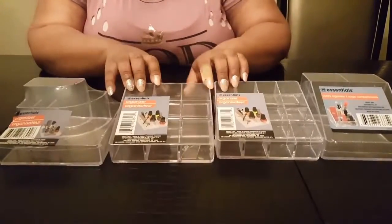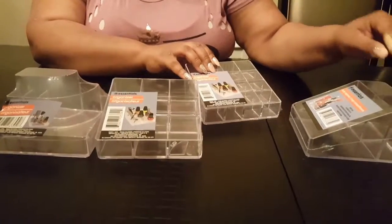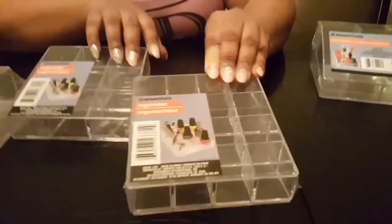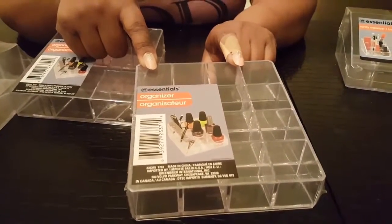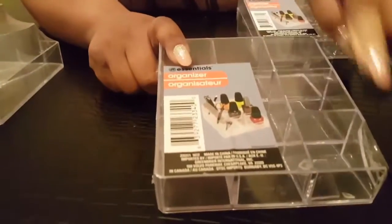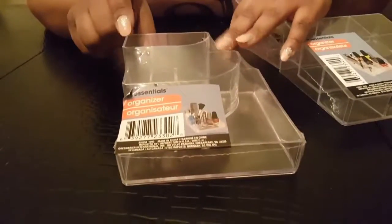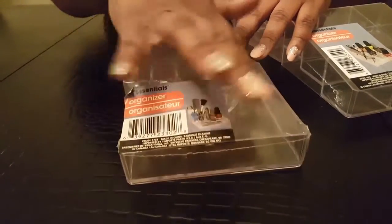I found the acrylics. Most of them have no polish in them. This one is a vanity organizer — it has three large compartments. This one has twelve compartments, real small squares. This one has bigger squares — actually it's broken, I'm going to have to take it back. This nine-compartment one has an angular kind of compartment with a top on the side.